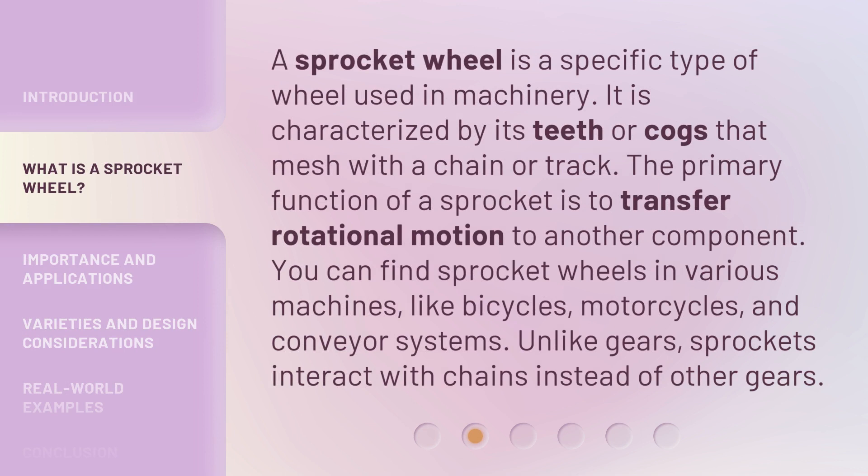A sprocket wheel is a specific type of wheel used in machinery. It is characterized by its teeth or cogs that mesh with a chain or track. The primary function of a sprocket is to transfer rotational motion to another component. You can find sprocket wheels in various machines, like bicycles, motorcycles, and conveyor systems. Unlike gears, sprockets interact with chains instead of other gears.